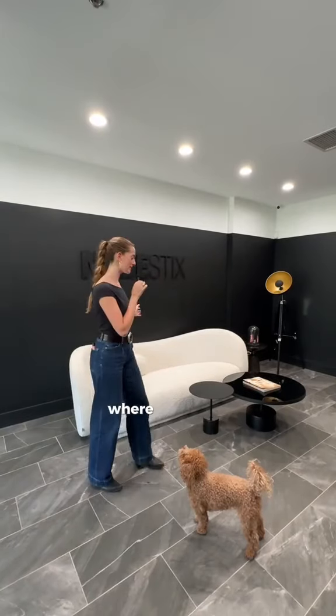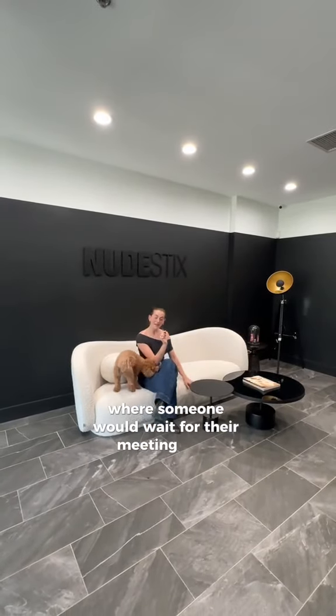This is the Nudestix lobby where someone would wait for their meeting with anyone here, or if someone wants to work from a very comfortable couch.